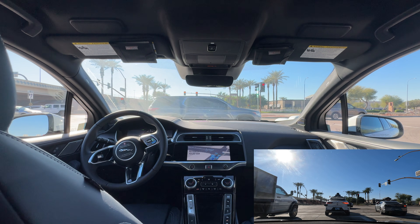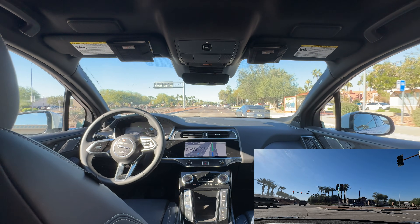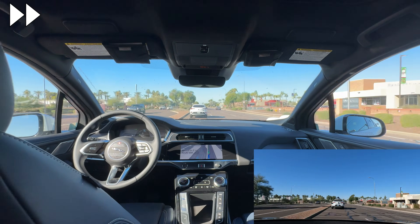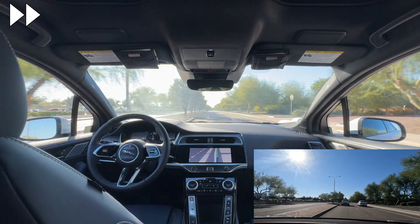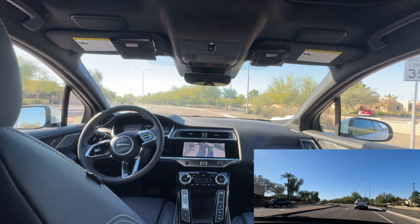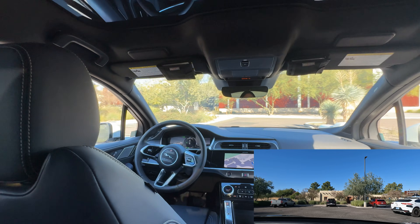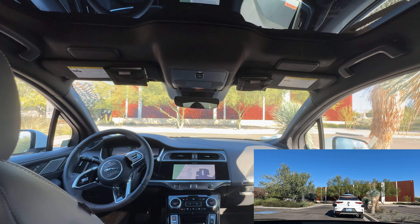We got our chase car feed back just in time. It's clear — time to continue. We're almost at our destination. We made it.